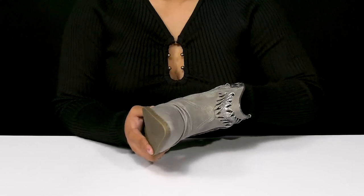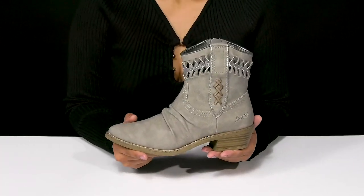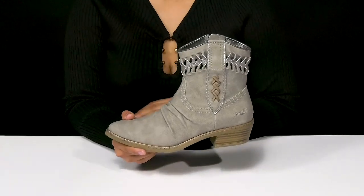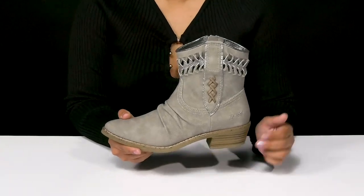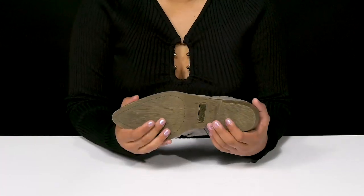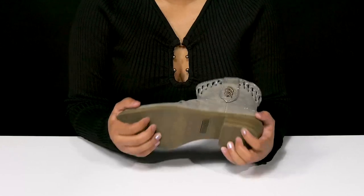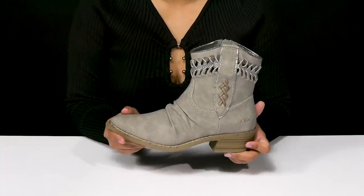Inside you'll find a soft textile lining giving you a gentle embrace with a soft cushioned bloom algae footbed that'll give you lots of extra comfort and keep you nice and cozy all day long. You'll love this stacked block heel that'll give you a 1.5 inch boost of height while really showing off that western inspired look, and the durable synthetic outsole has lots of extra texture to give you some added grip as you strut along this fall.